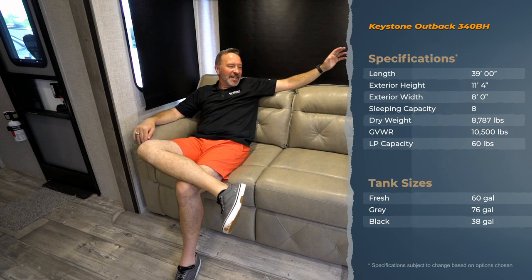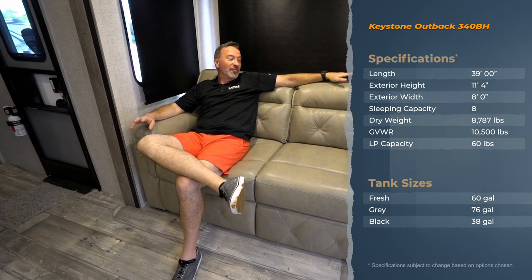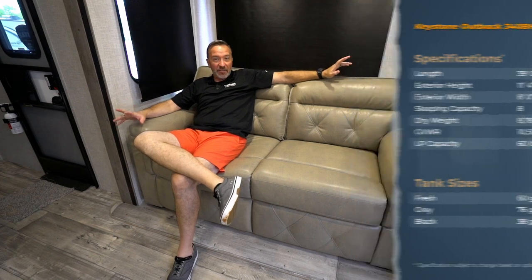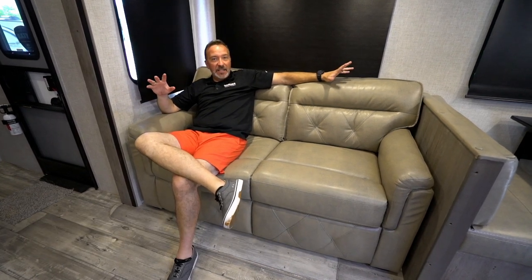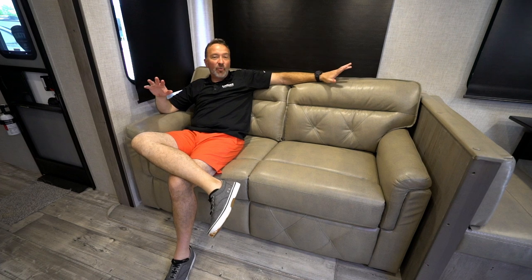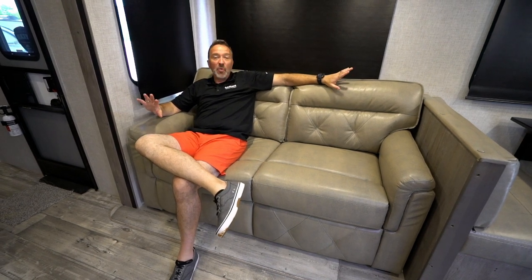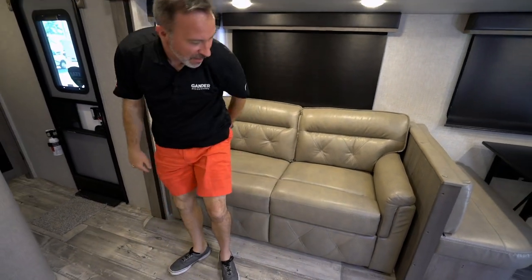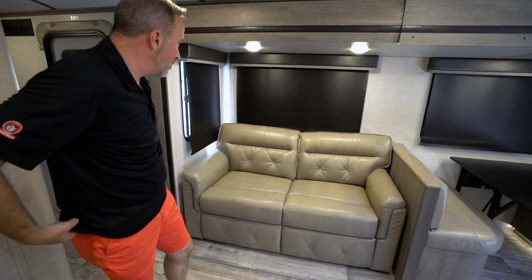Hey, what's up everybody! Chris Young, Gander RV and Outdoors, just having a little fun relaxing inside the brand new Keystone Outback 340BH. Keystone's Outback line — I call them the chalets because of the attention to detail and the amenities they put inside these travel trailers. You're not leaving one creature comfort from home when you go on the road with this. For example, a leather sofa that's extremely comfortable and extends out into a sleeper.